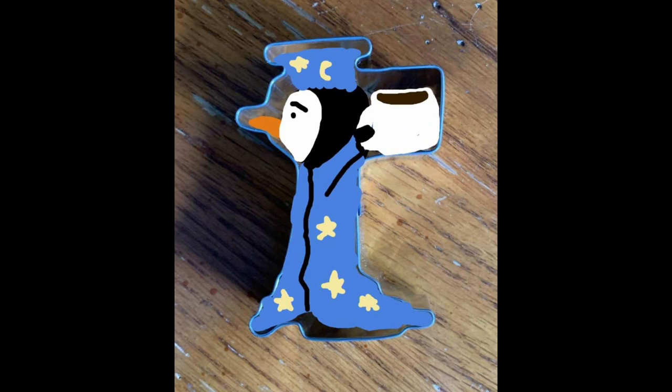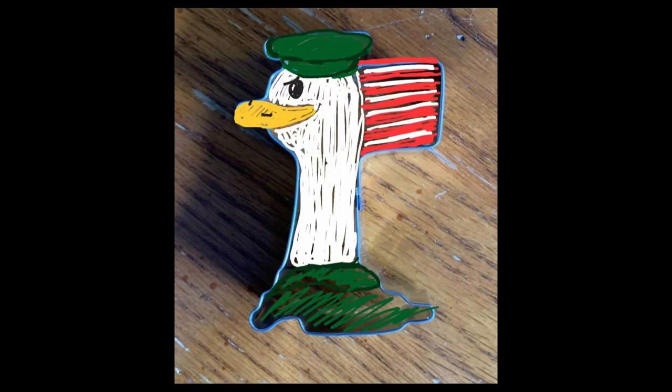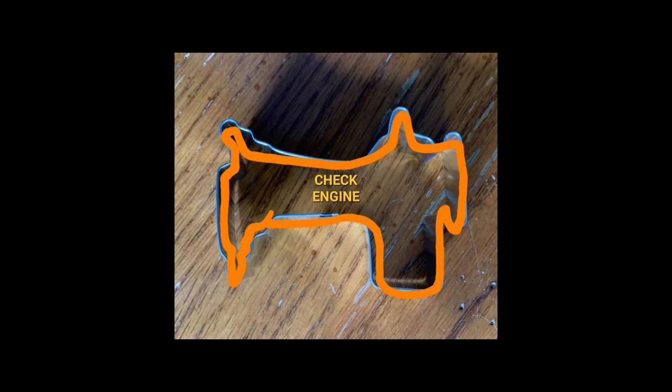A penguin wrapped up in a blanket with his cup of coffee. A duck with a flag. That's a check engine light.